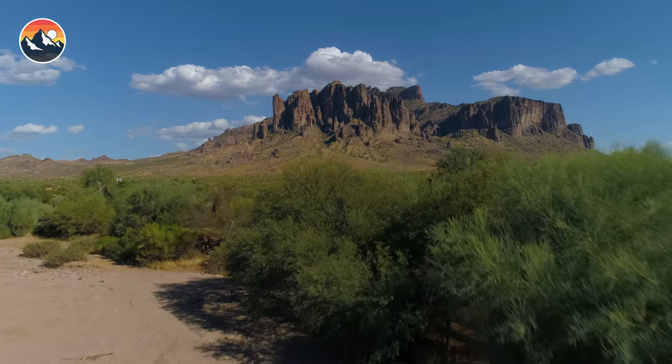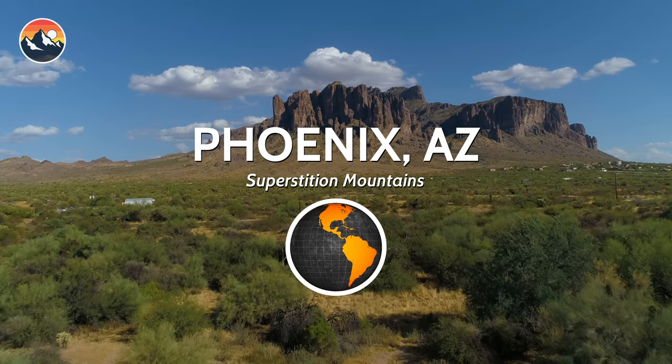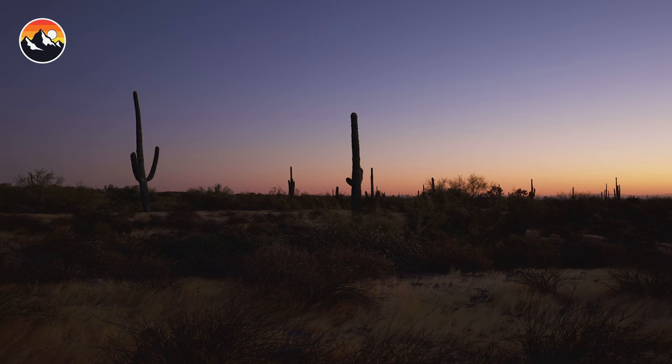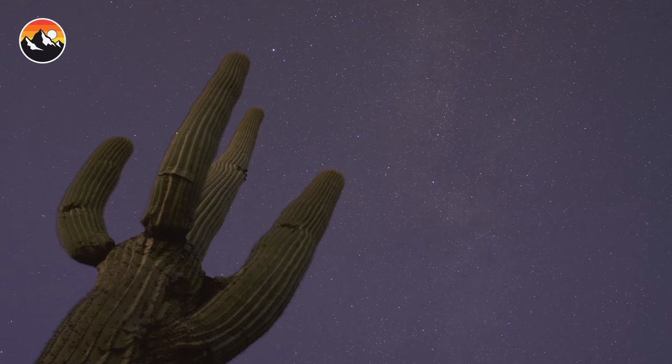Tonight we are exploring a private stretch of property, eerily located beyond the looming structure of the Superstition Mountains. What was once a lucrative gold mine has now been reclaimed by the wild, and while I'd love to find a fortune in golden glory, the only treasure we are likely to come across here is of the animal kind. When searching for reptilian predators like rattlesnakes, one of the best things you can come across are prey species, and this desert is bustling with rodents.